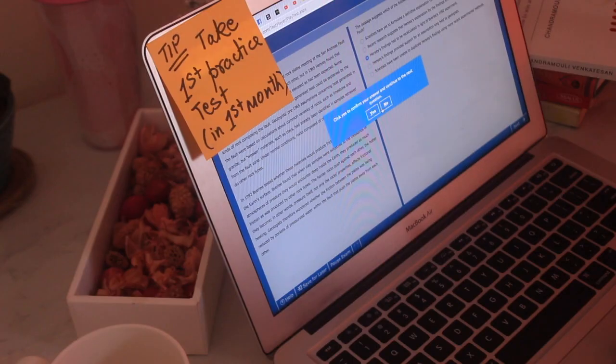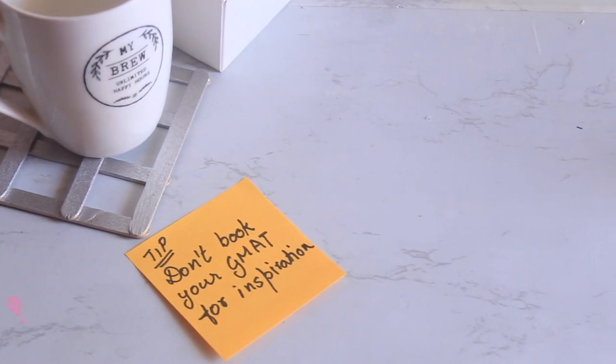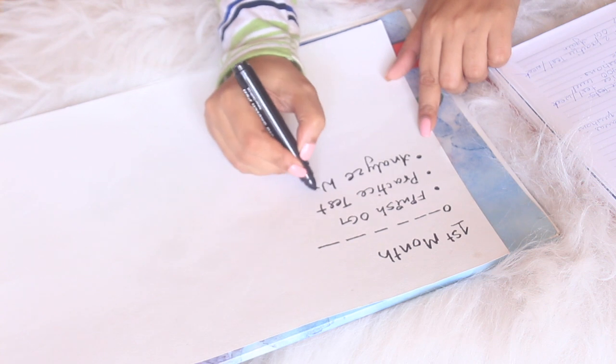I say this because if you take the GMAT test without being aware of all the question patterns, you might end up with a very poor score and get demoralized. Tip one: go through the Official Guide first, then take a practice test. After I took my practice test, I scored somewhere around 600–630, and I knew I needed at least three more months. Tip two: don't book your GMAT date until you know how much time you need to feel confident.